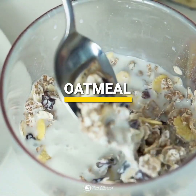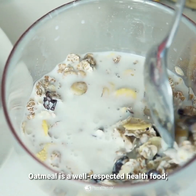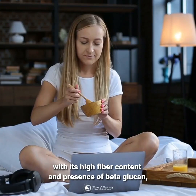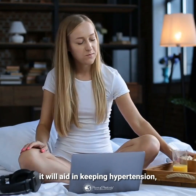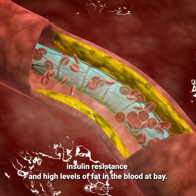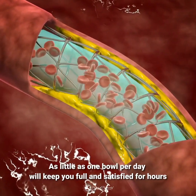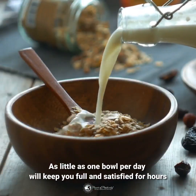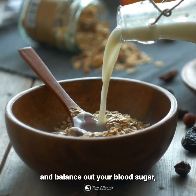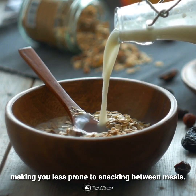Oatmeal is a well-respected health food. With its high fiber content and presence of beta-glucan, it will aid in keeping hypertension, insulin resistance, and high levels of fat in the blood at bay. As little as one bowl per day will keep you full and satisfied for hours and balance out your blood sugar, making you less prone to snacking between meals.